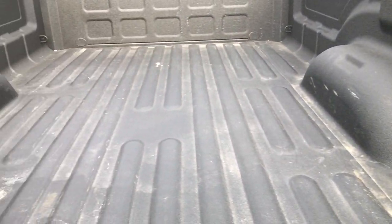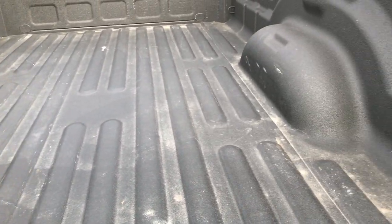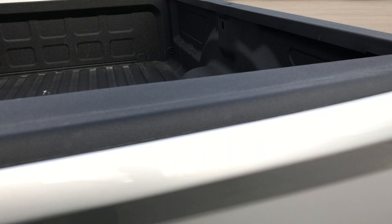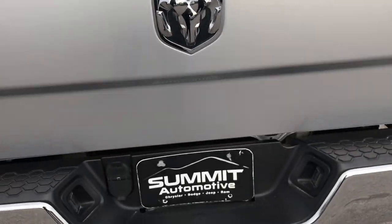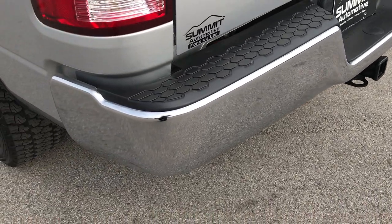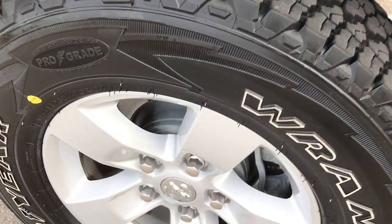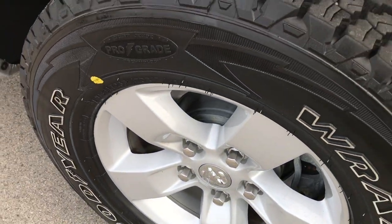Spray-in bed liner — very nice. No major dents or dings in the bed. Very well taken care of truck. It does have the locking tailgate and a full towing package which includes the receiver hitch, 4-pin and 7-pin wiring. As you go down this side of the truck, just as clean as the passenger side. This back rim is in excellent shape as well.